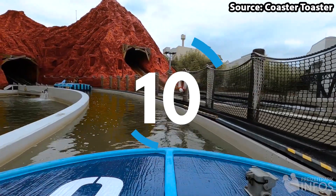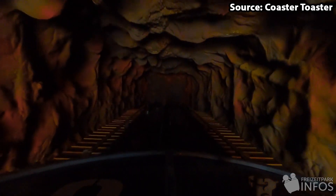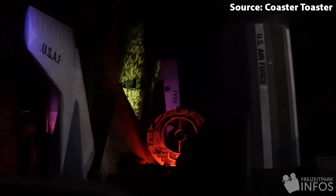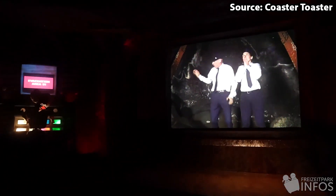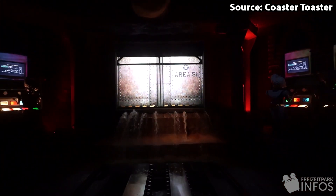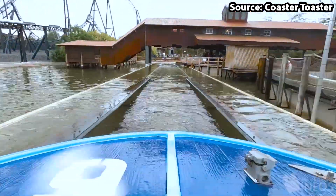Starting off at number 10 we have Area 51 Top Secret. No matter whether you have ever wanted to know what is in the famous Area 51 or are just looking for a fun way to cool down on a hot German day, this indoor log flume is a must-do. Once you have boarded one of the supply boats you will journey into the secret base, discovering unearthly characters and UFOs, before your boat heads backwards and completes a final 10 metre drop finishing with a splash.